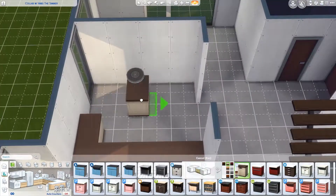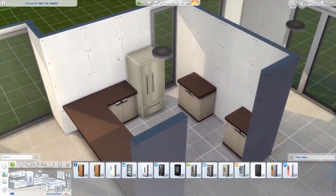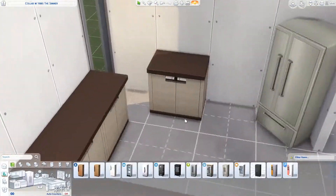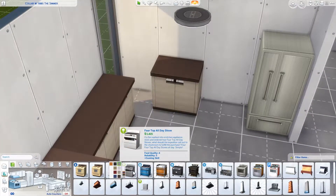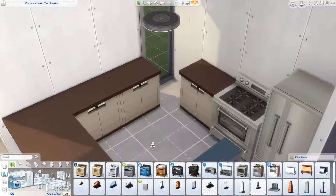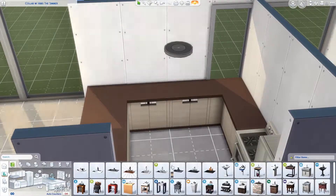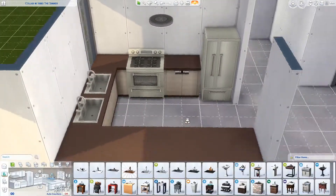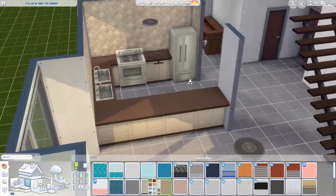Her information will be in the description down below and I will link the video for her part of the collaboration. I pulled inspiration for the color scheme for this home from the outside. In the very beginning of the video I showed the outside of the house — the part that Abs created — and there was a brown garage door as well as some brown trim, so I felt like I wanted that to continue inside the home.